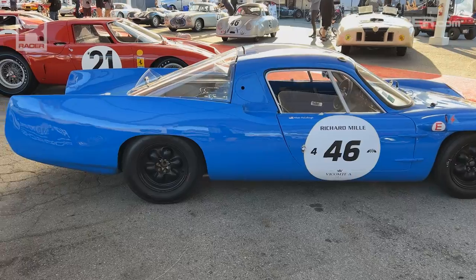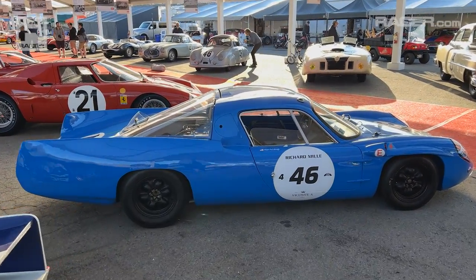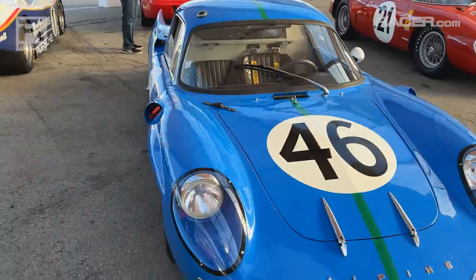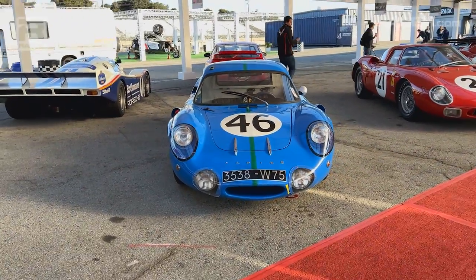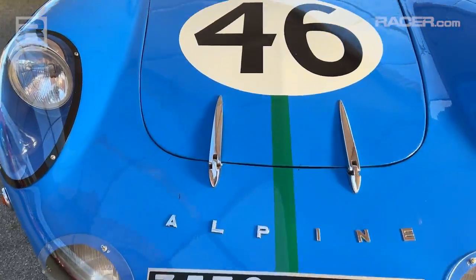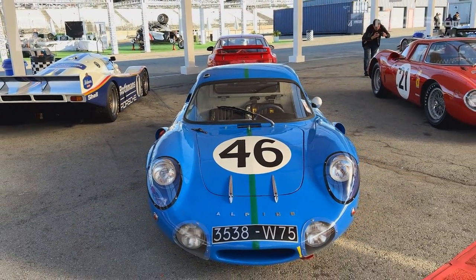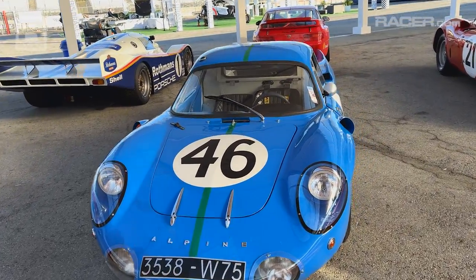Right here — look at this. This is some French Batmobile technology you see in front of you. Another Alpine. Look at this — the little subtle green stripe as well. I am loving, loving, loving this. 1964 M64 — first in class in 1964.